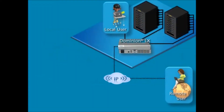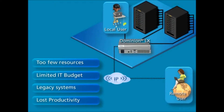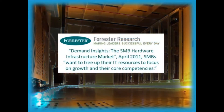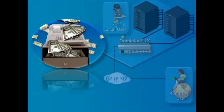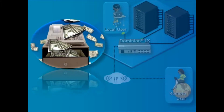With too few resources, limited IT budgets, and legacy systems, small to mid-sized business IT managers need 24-7 IP access to servers in order to maintain, manage, and troubleshoot their IT infrastructure. According to Forrester Research, small to mid-sized businesses want to free up their IT resources to focus on growth and their core competencies. In the past, tools that enable efficient management have been expensive and beyond the small to mid-sized business budget.